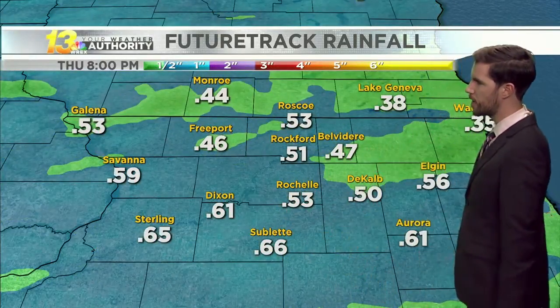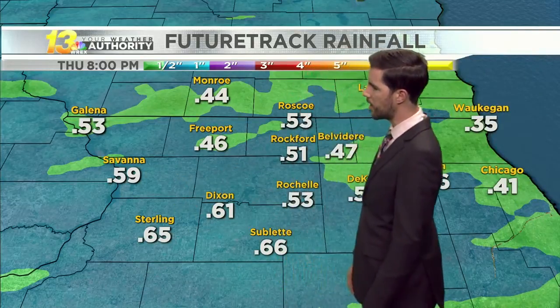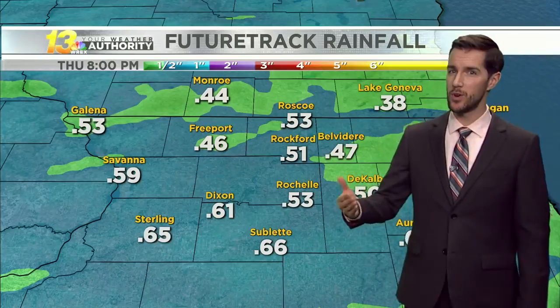About a half an inch of rain is coming, and some areas could approach three-quarters of an inch. Most locations are staying under an inch for rainfall overall. But this amount of rain plus all that melting snow — that's not all going to completely soak into the ground, and that's why we could see some puddles in the roads going into tomorrow.